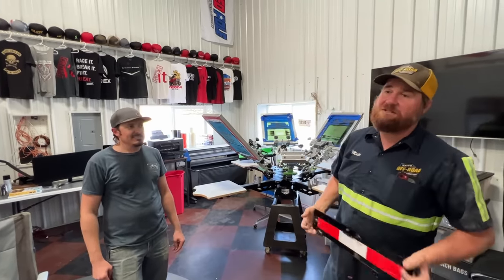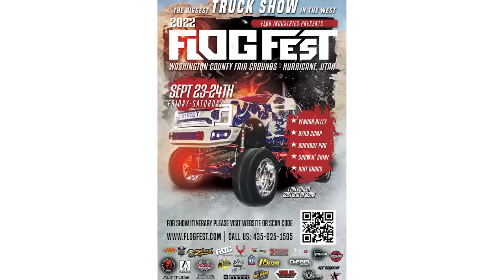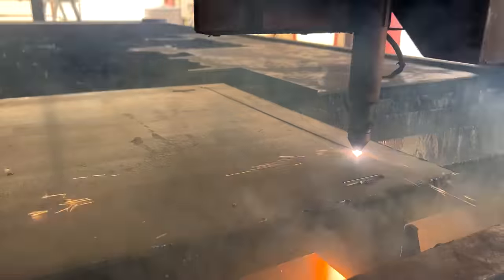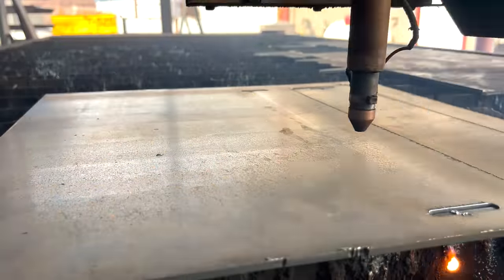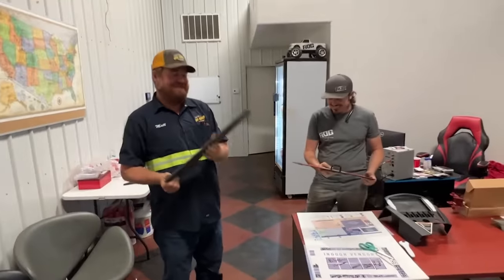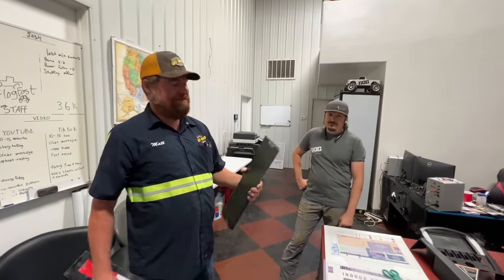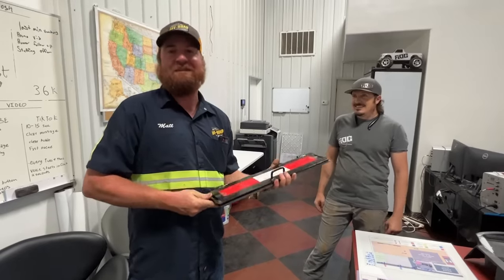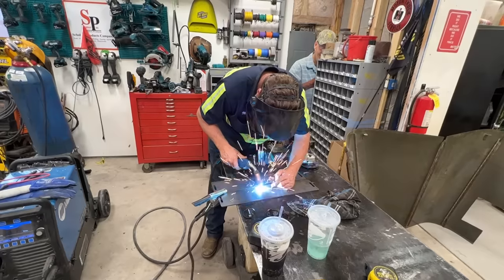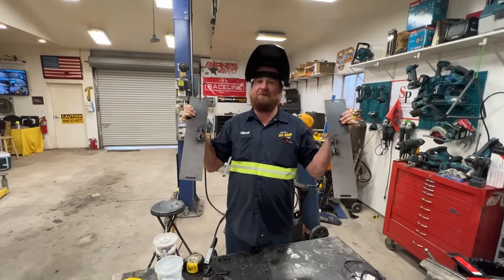They make some awesome bumpers. We're going to be getting one for Blue Steel. Don't forget Flog Fest - September 23rd and 24th, coming right up. We're going to be hanging out with them, doing some cool stuff and giving away some stuff. These guys at Flog are good - they're fast and they're accurate. The parts are finished except for paint and we're not going to do that today. We're just going to put them on and put them to work.